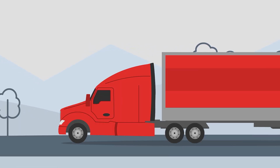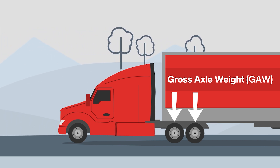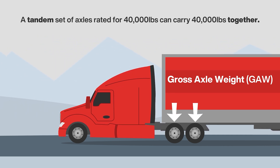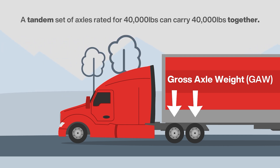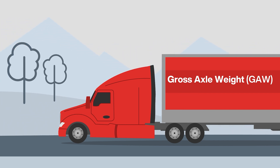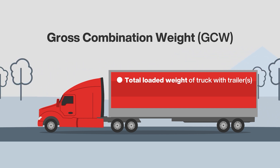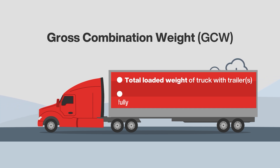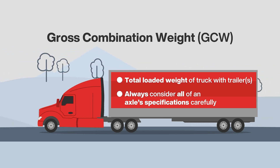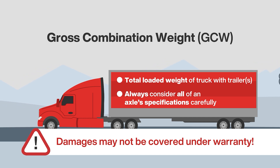If the gross vehicle weight rating indicates the maximum amount of weight the vehicle can support, the gross axle weight is the total weight allowed on a specific axle position. For example, a tandem set of axles rated for 40,000 pounds can carry 40,000 pounds together — not 40,000 on each axle. It is also important to ensure that the gross axle weight over any axle does not exceed its gross axle weight rating. Limitations referencing a gross combination weight refer to the total loaded weight of a truck or tractor with its trailer or trailers combined. Premature damages sustained while working outside the axle's intended capacity may not be covered under warranty.